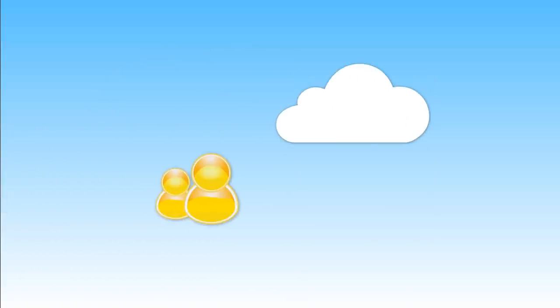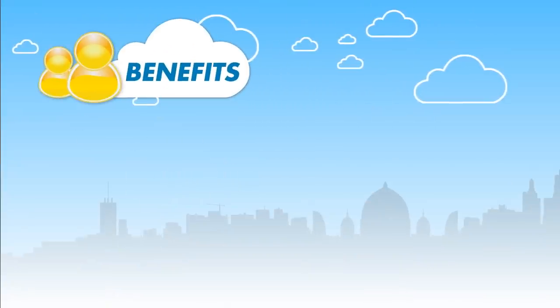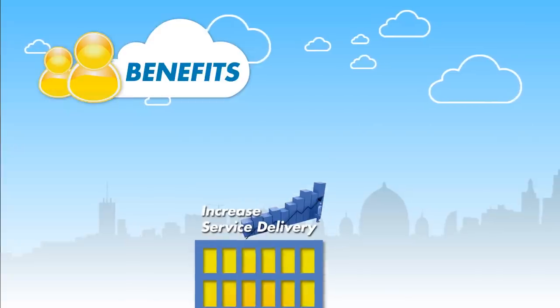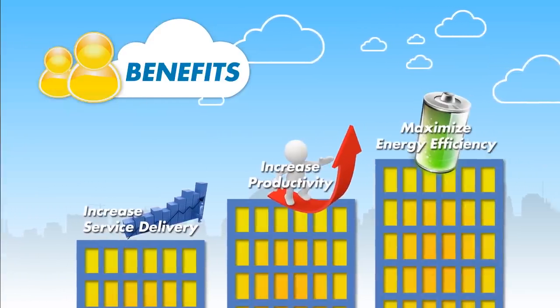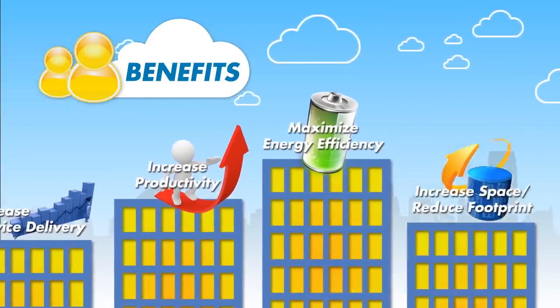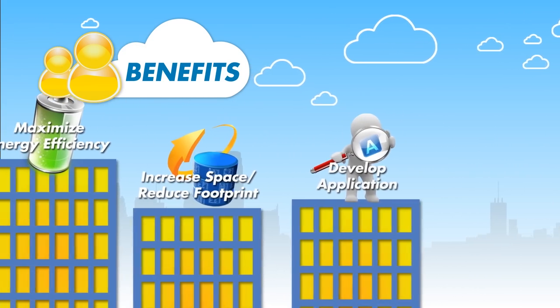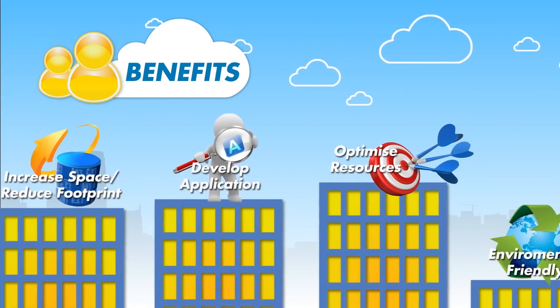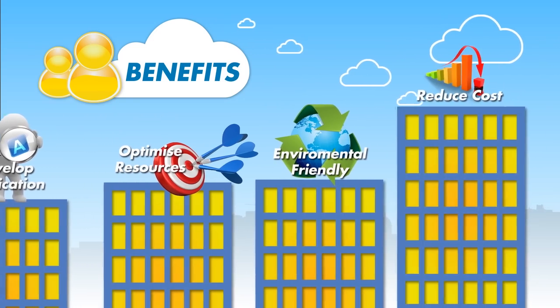By having all the features from PDSA, there will be better benefits for agencies. With PDSA, agencies can increase service delivery and productivity, maximize energy efficiency, increase space or reduce footprint, focus more on developing applications, optimize resources, be more environmentally friendly, and reduce cost.